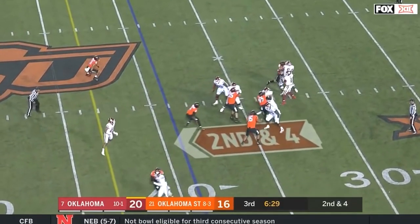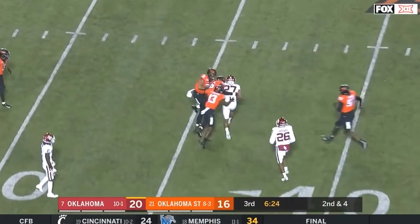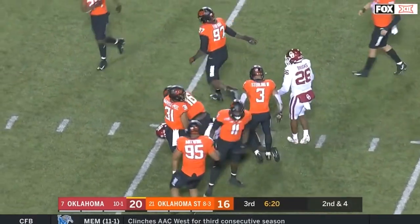Hurts off play action, steps up in a crowded pocket, finds Jeremiah Hall for a big gain into Oklahoma State territory. He carries defenders all the way to the 36.